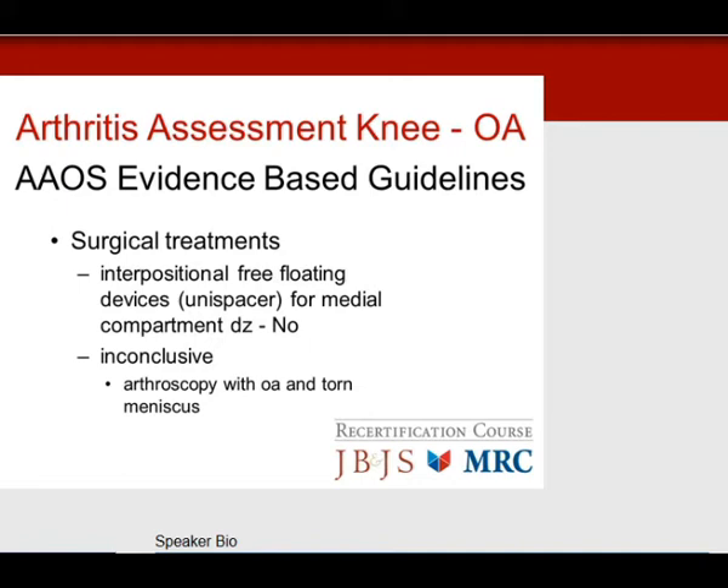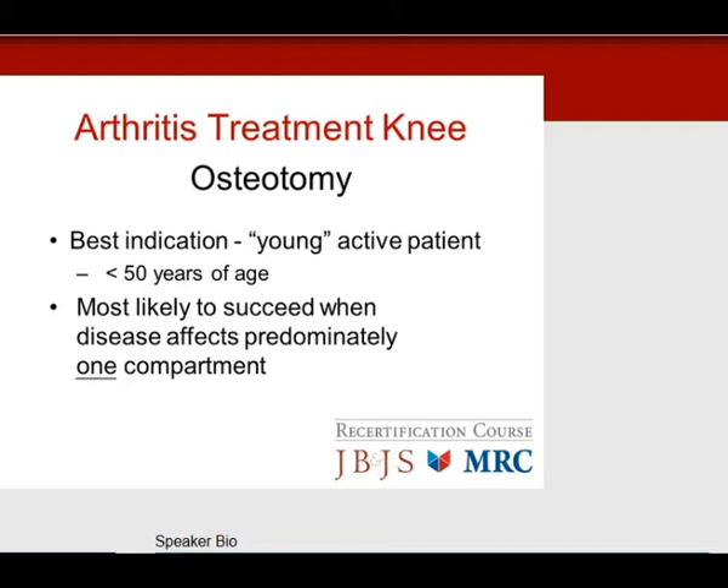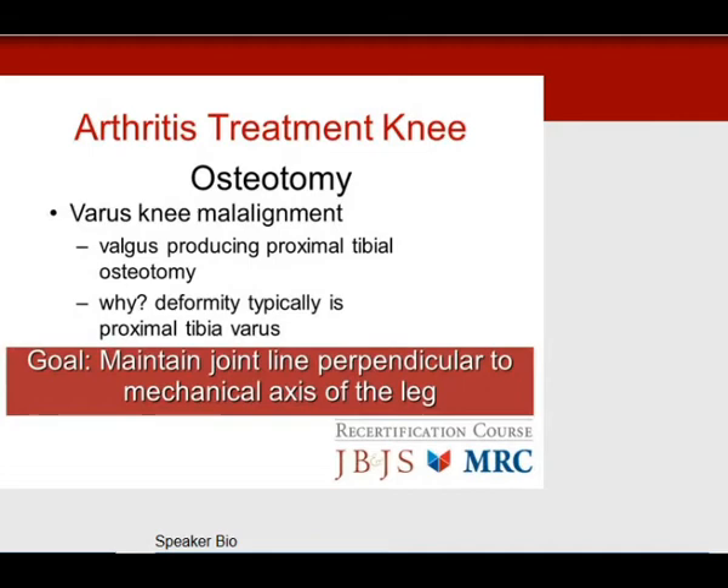Moving on to osteotomy. The best indication: age has slipped downward — less than 50 years of age — most likely to succeed when disease affects predominantly one compartment. For medial knee arthritis with a varus knee alignment, the answer for the boards is a valgus-producing proximal tibial osteotomy. The deformity typically affects the proximal tibia. The goal is to maintain a joint line perpendicular to the mechanical axis, with the center of the femoral head through the center of the knee and ankle.